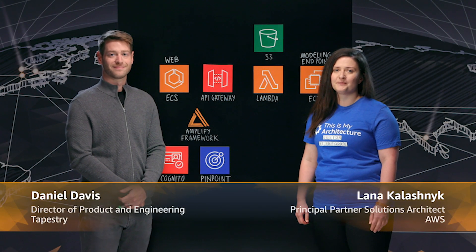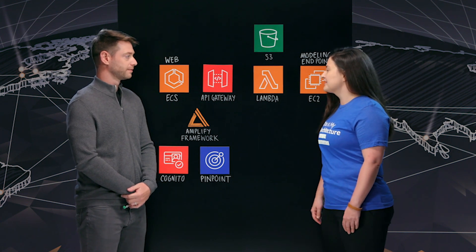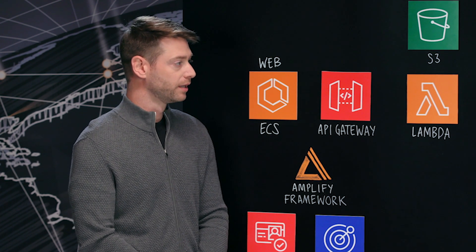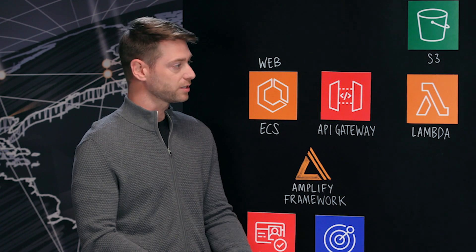Hi, I'm Lana from AWS, and welcome to This is My Architecture. Today we're talking with Dan from Tapestry. Thank you so much for joining us today. Would you mind telling us a little bit about what Tapestry does? Yeah, of course. Tapestry is a multi-brand fashion house based in New York, and I'm with the Data Labs team, so we're responsible for data science across all the brands.